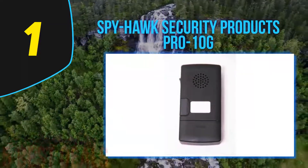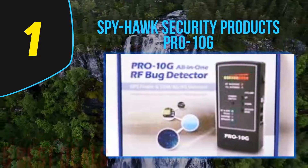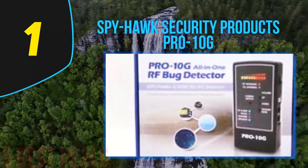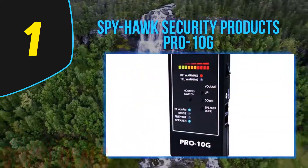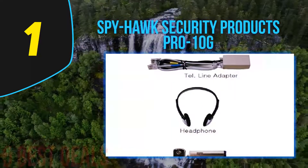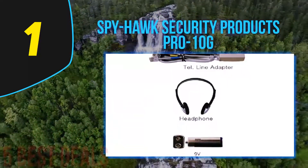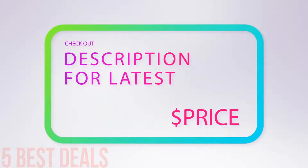It can accurately pick up frequencies very well and will give you results faster than other competitive products. If concern over your privacy is what you're worried about, then this product is the right option to consider. Besides detecting spy cameras, it is perfect for dealing with listening devices as well, making it the perfect device for dealing with just about all kinds of spy agents. The size of this product is 5 x 2.2 x 1 inch. For more information and price, check out the product links and description underneath the video.